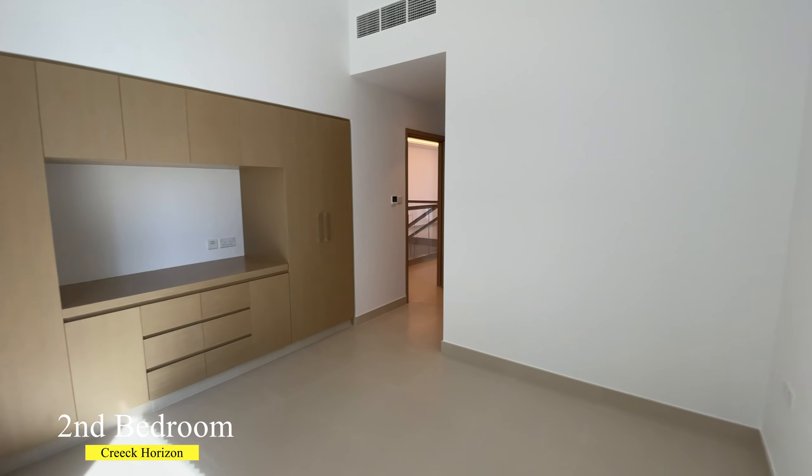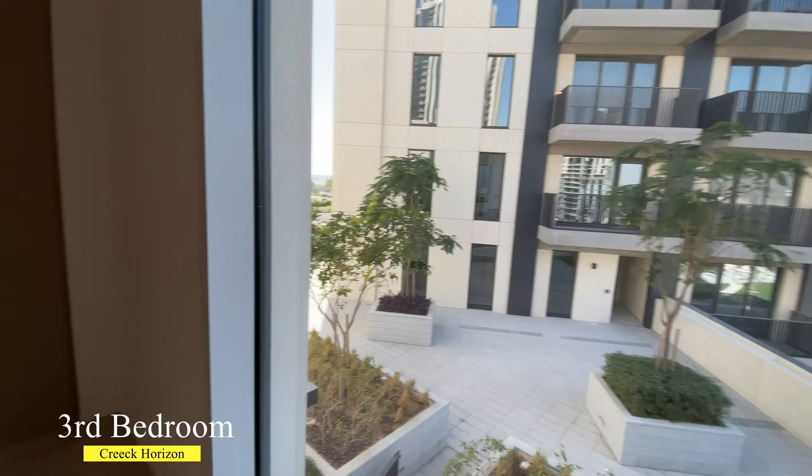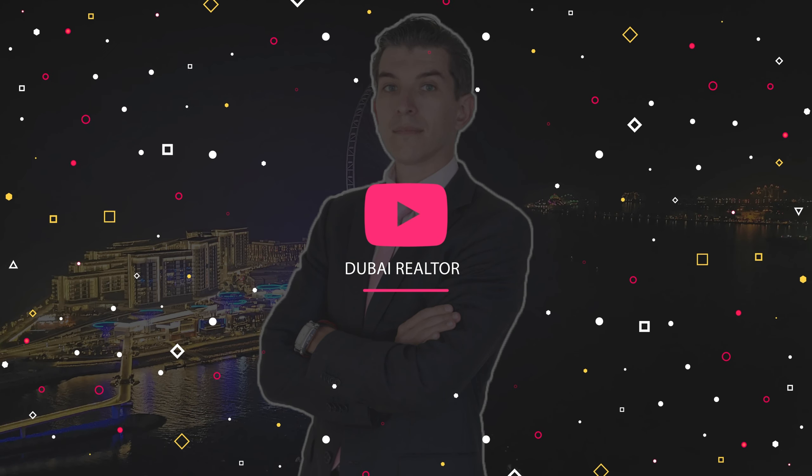On the second level of this villa, you can find a multipurpose room which could be easily converted into one of the rooms, and three remaining bedrooms. All bedrooms are equipped with built-in wardrobes. Also, pay attention to the floor-to-ceiling windows, which bring extra light into this villa.